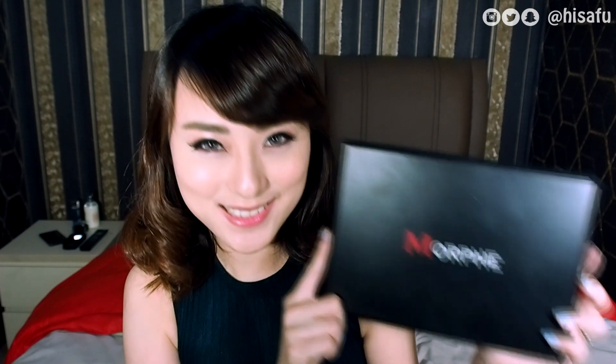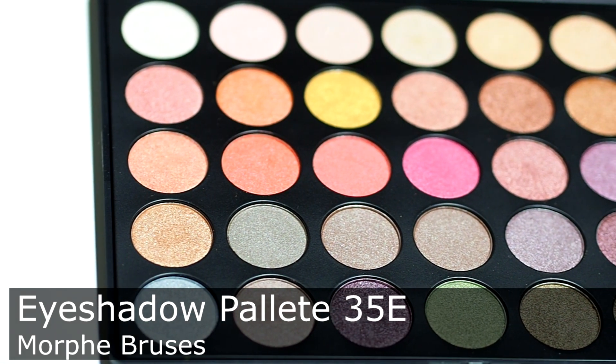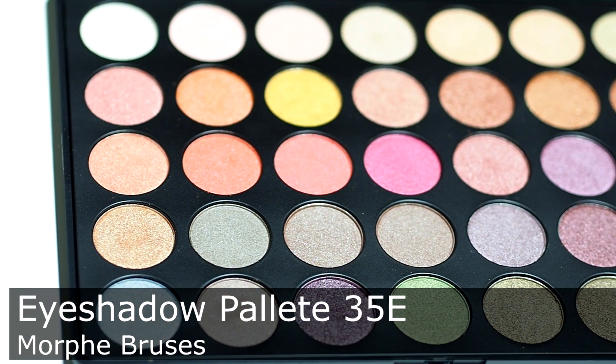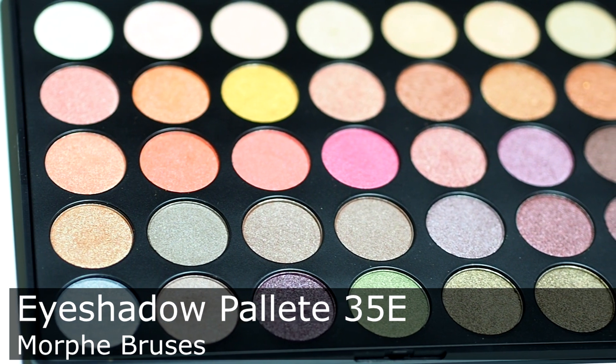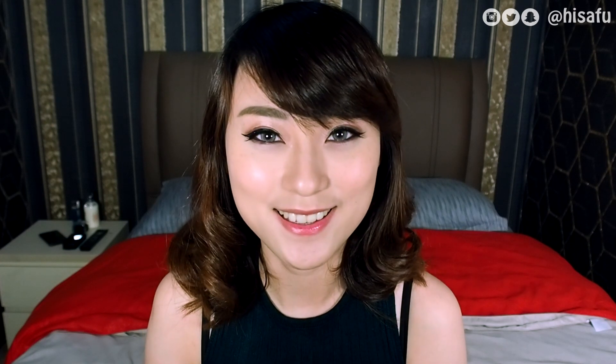And the next item: we have the Morphe Palette Eyeshadow. Di sini ada 35 warna. Walaupun ini bling eyeshadow, kamu tetap bisa pakai untuk everyday look dan juga occasion tertentu. Dan yang pasti ini highly pigmented — jadi sekali ulas juga sudah dapat hasilnya. And that's the last package I have here.